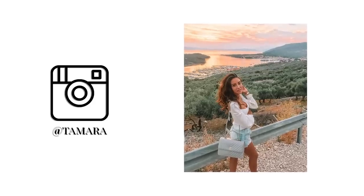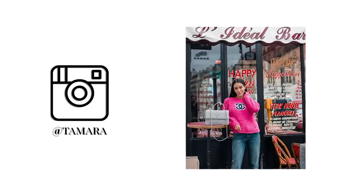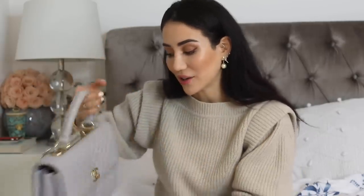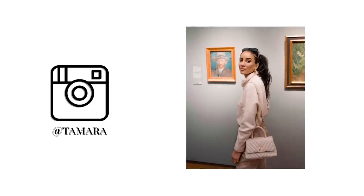A bag I have worn a lot is this beautiful CC Trendy. I got this in June 2018; it was between this color and mint green, and I'm very happy I got the beautiful gray. This is the larger side with champagne hardware — I really love it and I've worn it so much. And I love the chevron; for me, chevron is my favorite when it comes to Chanel.